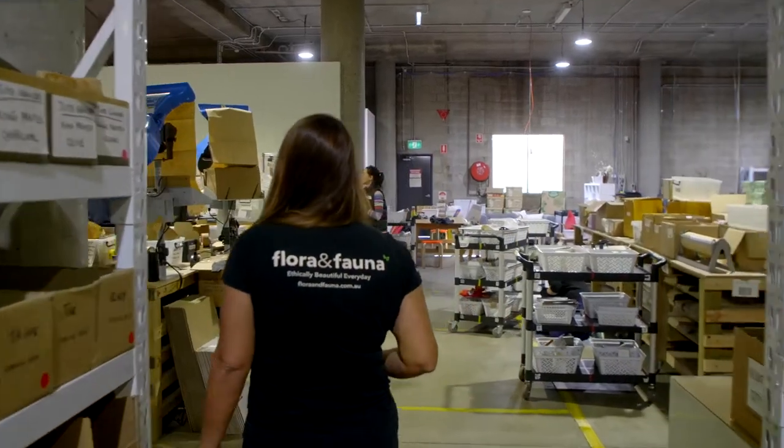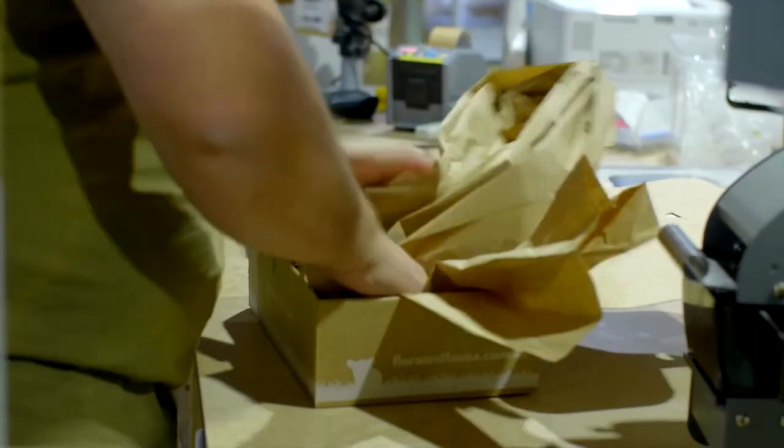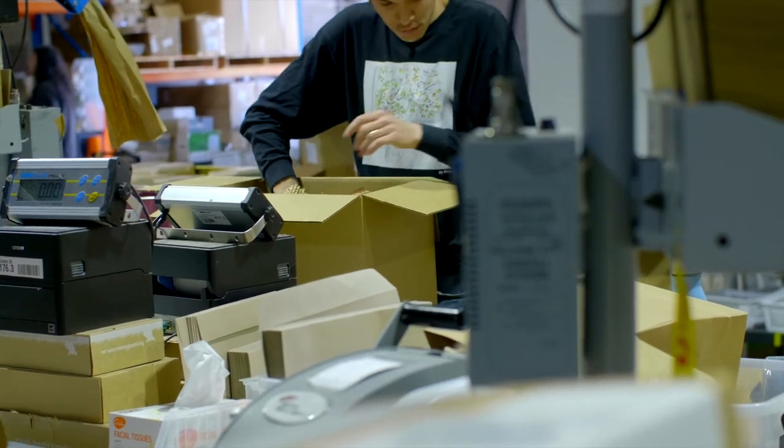Dot really flows through our whole end-to-end experience. We'll send an email to the customer, they'll see an amazing product and buy it, that order will flow through to us, it'll flow through to the warehouse, the team will pack it and get it shipped out.